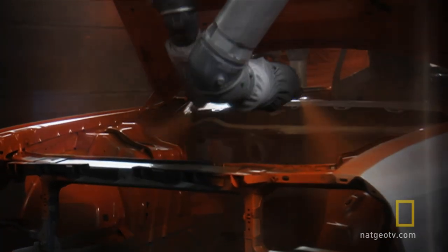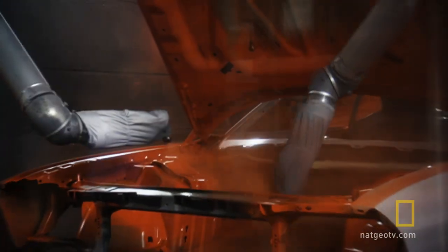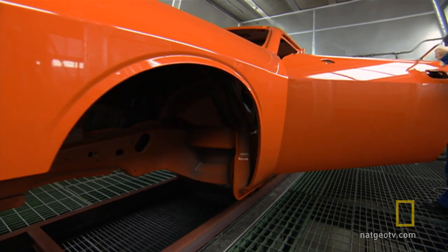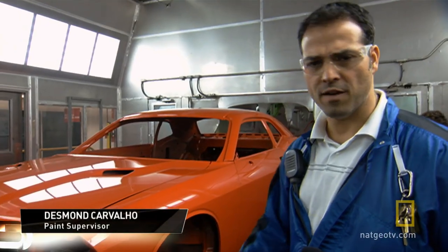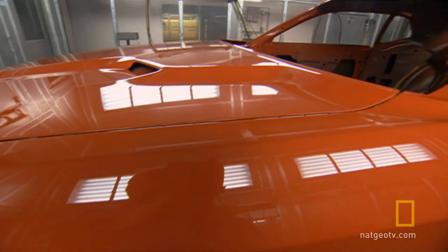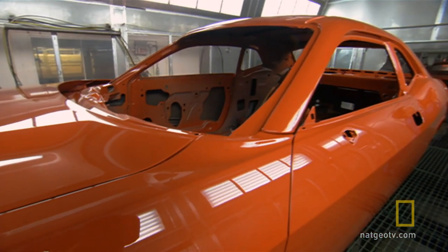The Challenger is available in 12 bold hues, many of which hark back to the original, like this 70s-inspired Hemi Orange. On the Challenger, we have some great colors — some real cool colors. We have the Detonator Yellow, Hemi Orange, Plum Crazy, and we're going to have a few more.